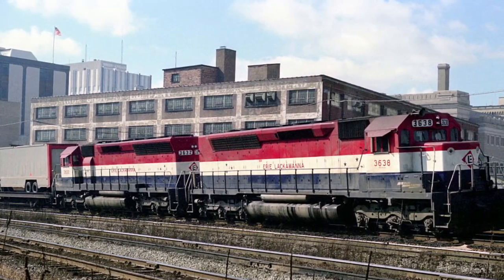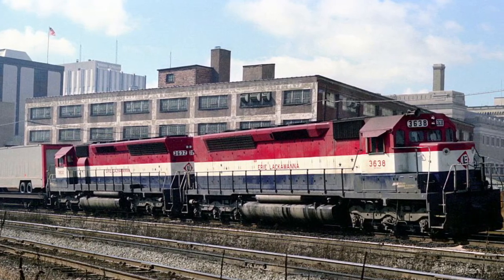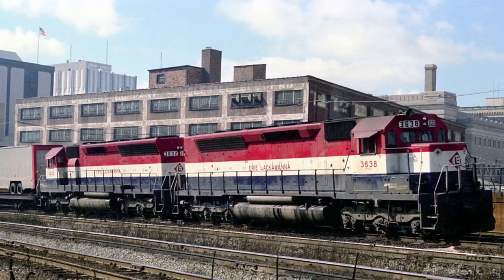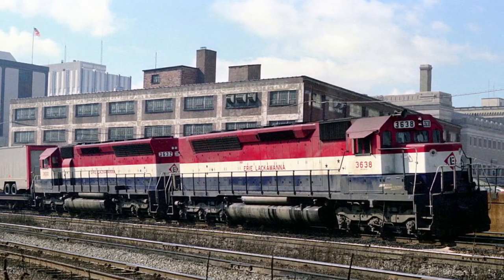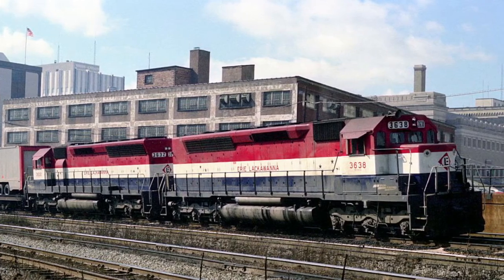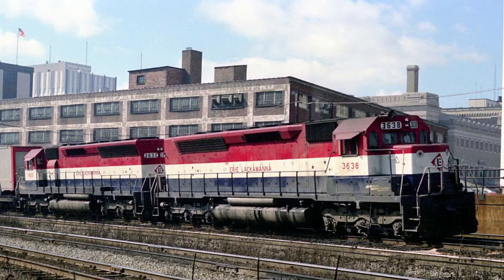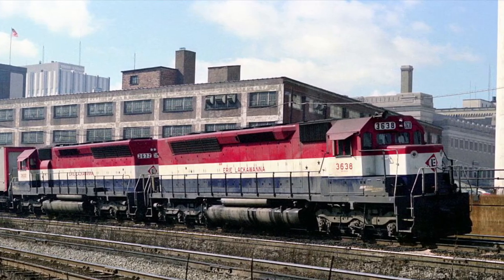The entire fleet of Erie-Lackawanna SD-45Ms, excluding the wrecked 36-37, would go on to serve with Conrail and Norfolk Southern. Some ex-Erie-Lackawanna SDP-45s ended up with the Southern Pacific being rebuilt by MK Rail into SD-40M-2s, the fate which most surviving SDP-45s or SD-45Ms remain in today. Some went off to service with Union Pacific, from which their operating career has been, more or less, forgotten.